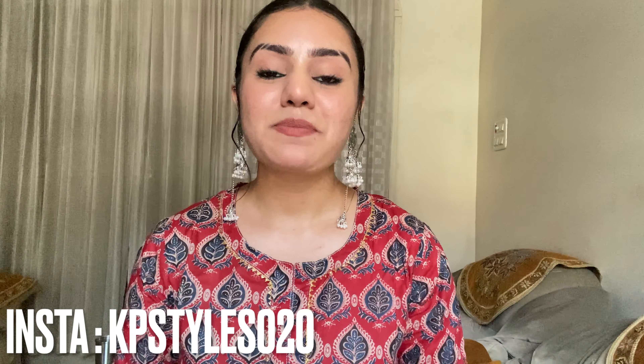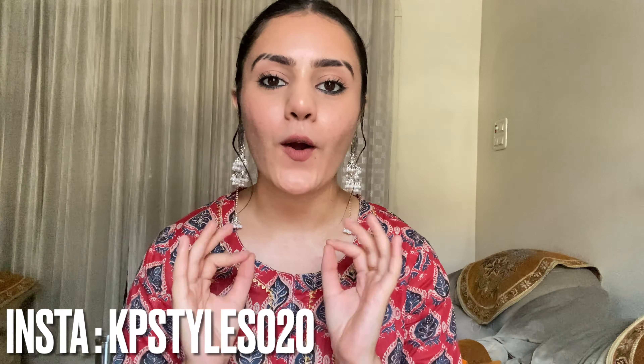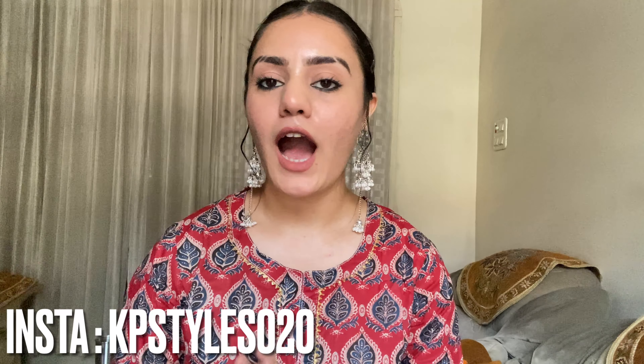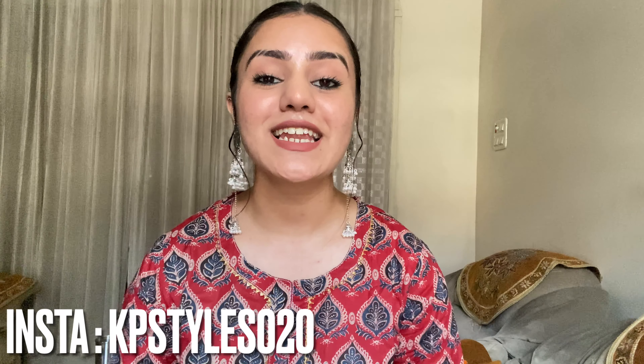Hello there KP fam, what's up! This is KP Size and welcome back to my channel. In today's video I'm going to share my honest opinion on the Cure Skin app — how to use it, how to order your products, and everything basically about Cure Skin. If you're interested, please keep watching. Please subscribe, like this video, and share with your friends. Without wasting any further time, let's get rolling.